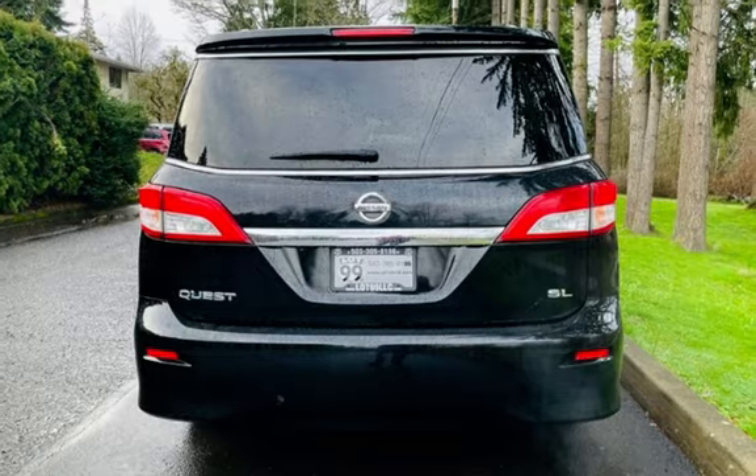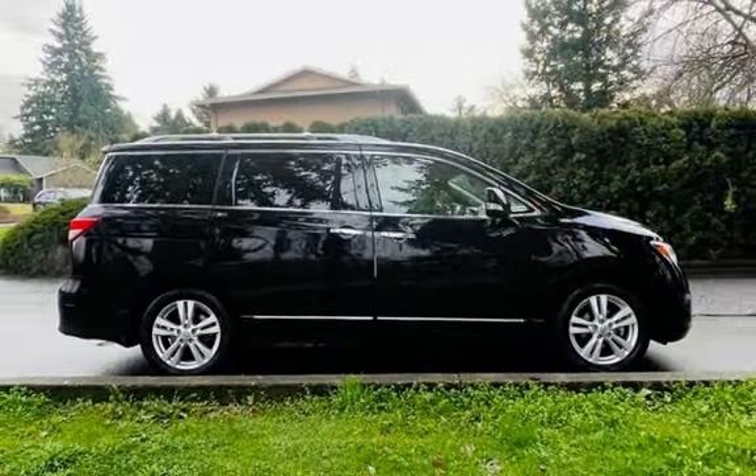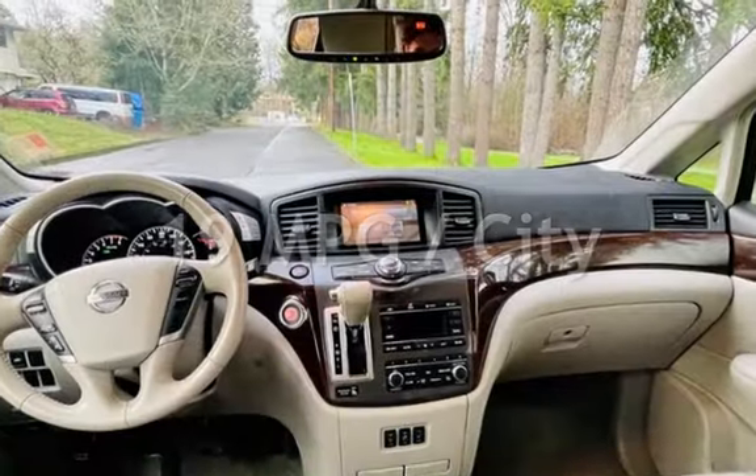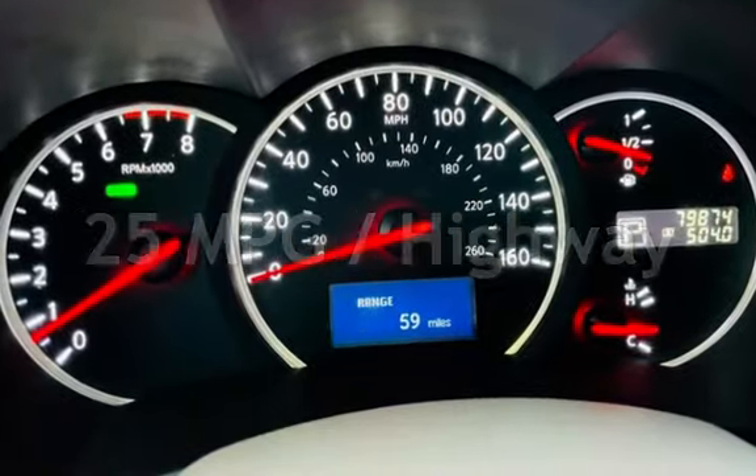This Nissan has less than 80,000 miles on the odometer. Estimated fuel economy for this vehicle is 19 miles per gallon in the city, and 25 miles per gallon on the highway.